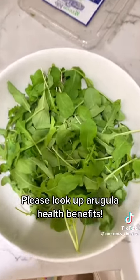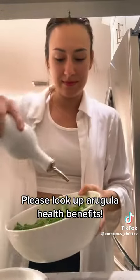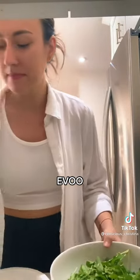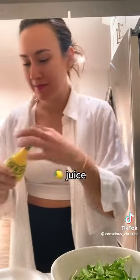So we start off with some arugula. It has so many vitamins and minerals compared to like romaine lettuce, so I go for this — and the flavor. Add some olive oil, a good healthy fat, and anti-inflammatory as well.